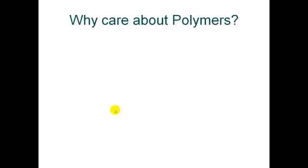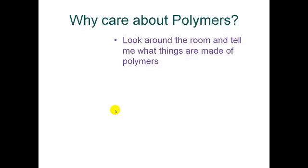Now, one of the questions you might ask is: why should I care about polymers? Well, look around the room and tell me what things are made of polymers — you'll be surprised. Polymers are not only plastics, but also things like wood. Paper, which is made from cellulose, is a form of a polymer. Your clothing — cotton, nylon, wool, polyester — these are all polymers. Even your nails, your hair, and the muscles in your body are different forms of polymers.